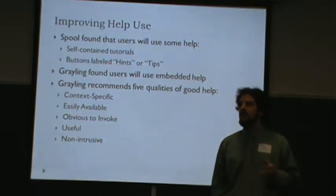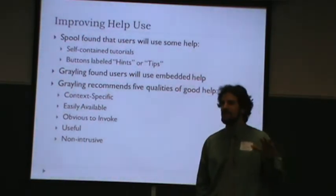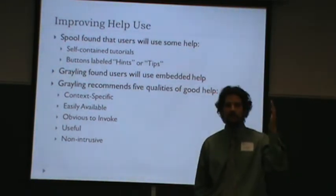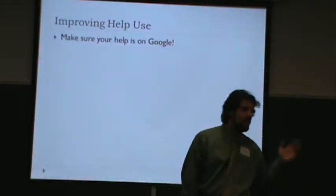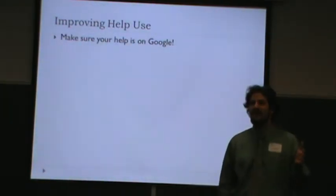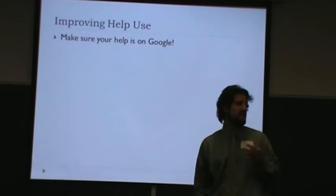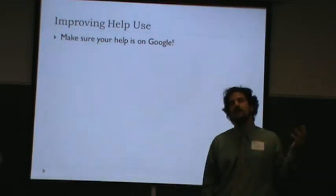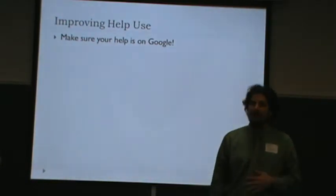The other solution is staring us in the face, and none of these scholars seem to have suggested it: put your help on Google. If people can find it on Google, they'll use it. That's what these findings are suggesting — they like web searches. If they can Google a help question and find your help, they'll read it and use it.